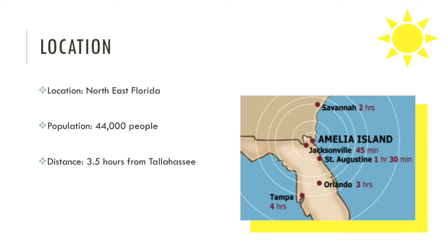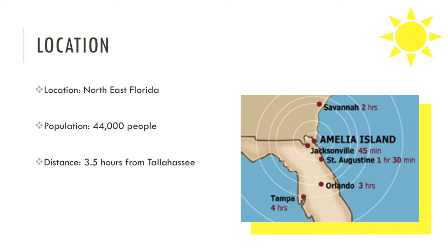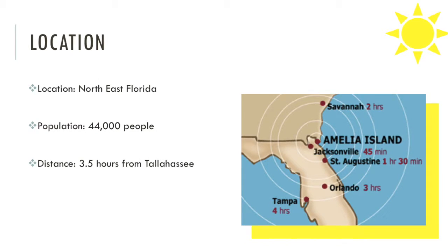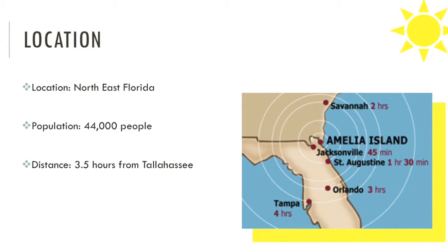Located in the North Florida region, the small beach town just south of Georgia called Amelia Island is a historic site that tourists flock to for the well-known festivals, renowned golf courses, shelly beaches, and beautiful sunrises. I chose this destination because of the rave reviews that I got from friends and family.